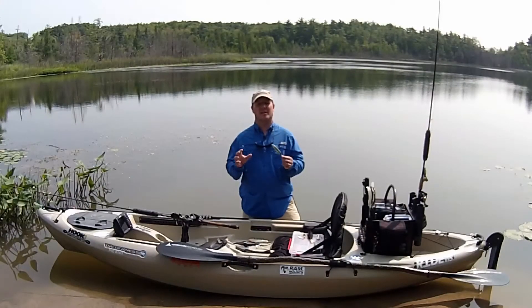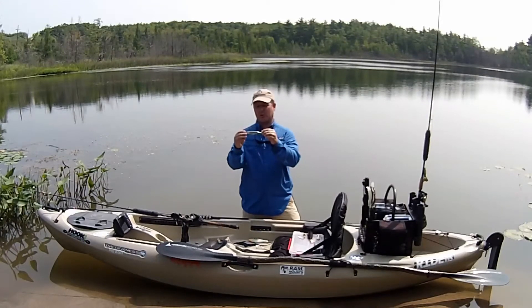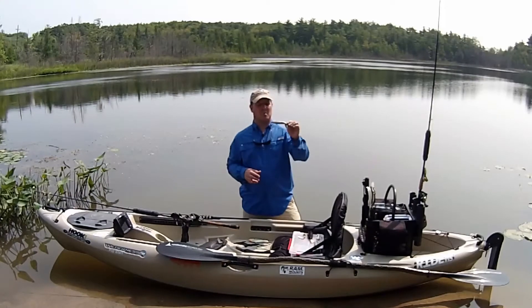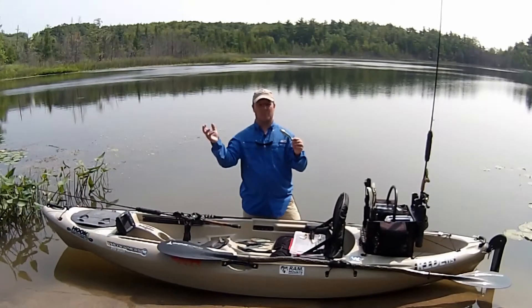A topwater lure is a fun and exciting way to target northern pike. One of my favorites to throw is the Whopper Plopper. It comes in three different sizes, and this is the 130 size that's great for larger game fish. Bass will hit it, but pike love the vibration and the loud noise it makes ripping across the water.